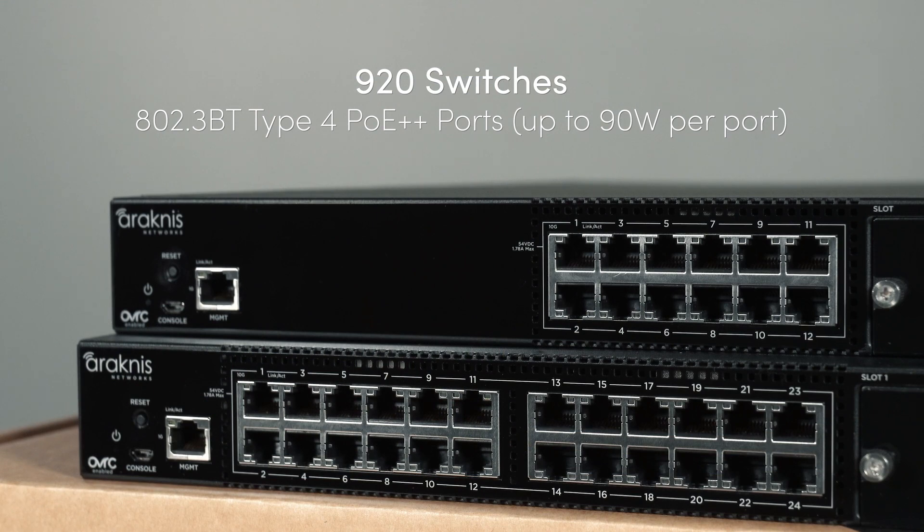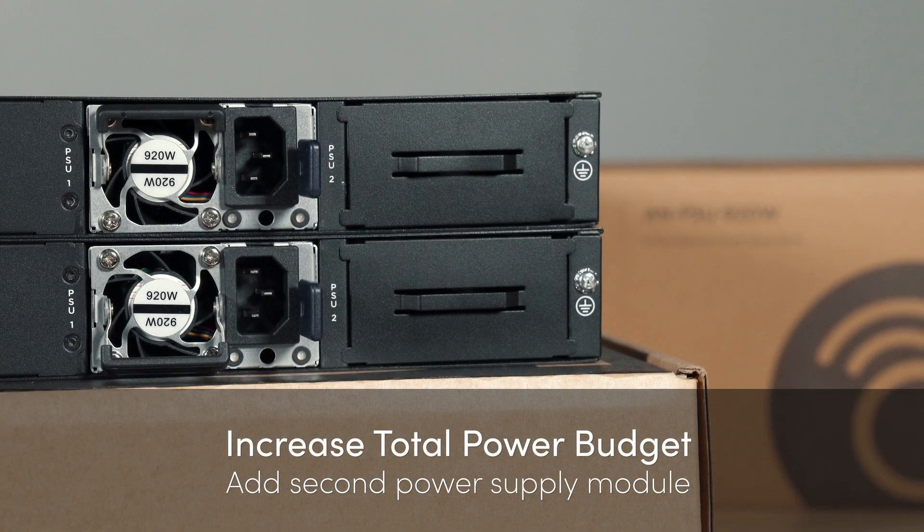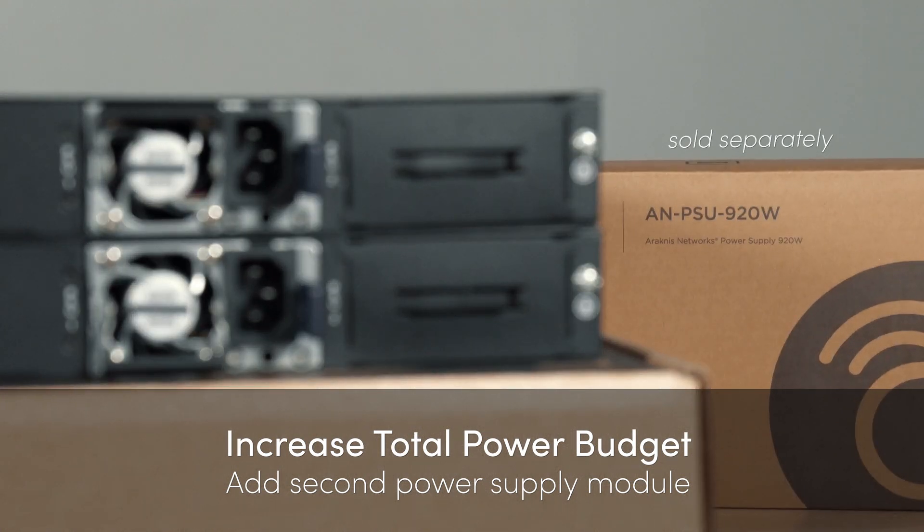Additionally, each port on the 920 series features a PoE++ standard for up to 90 watts of power. Should you have the need for redundancy or to increase the PoE power budget, an additional power supply module can be added.